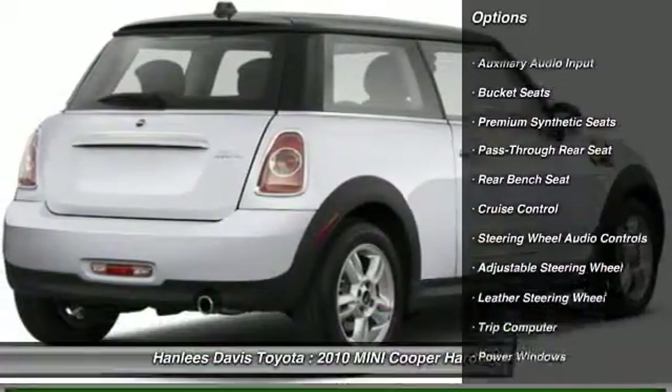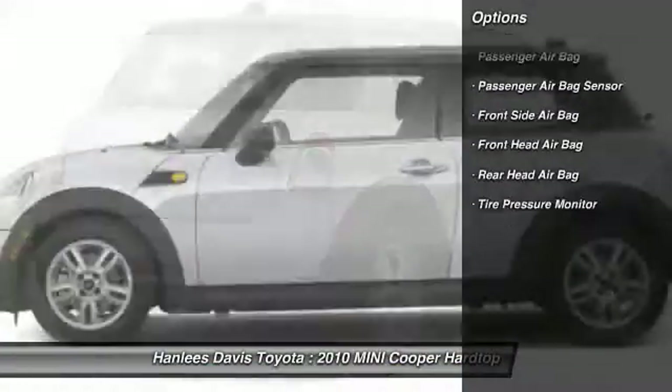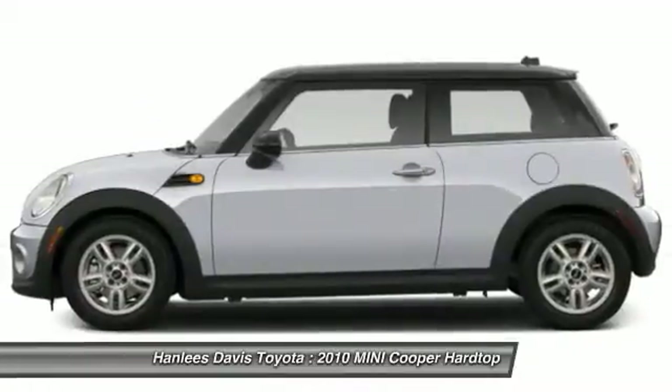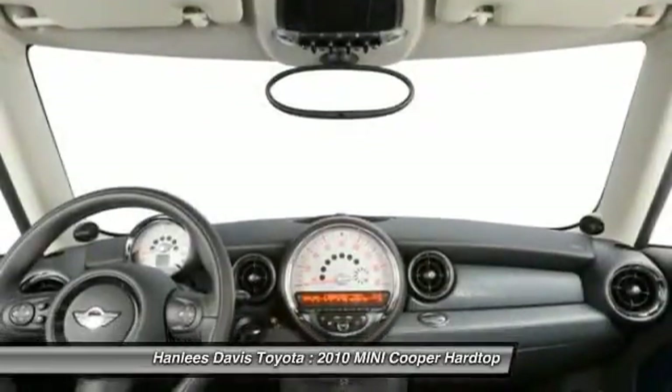Stability control, traction control, anti-lock braking system, steering wheel audio controls, air conditioning, driver airbag, adjustable steering wheel, power steering, keyless entry, keyless start.